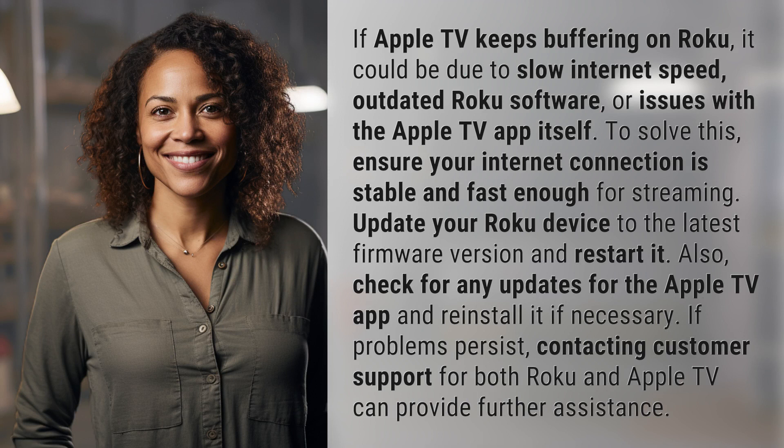To solve this, ensure your internet connection is stable and fast enough for streaming. Update your Roku device to the latest firmware version and restart it. Also, check for any updates for the Apple TV app and reinstall it if necessary.